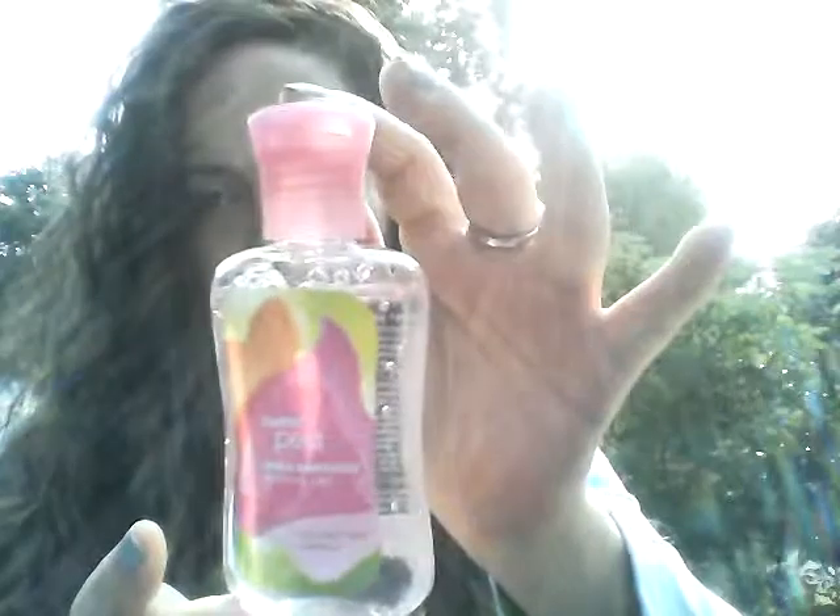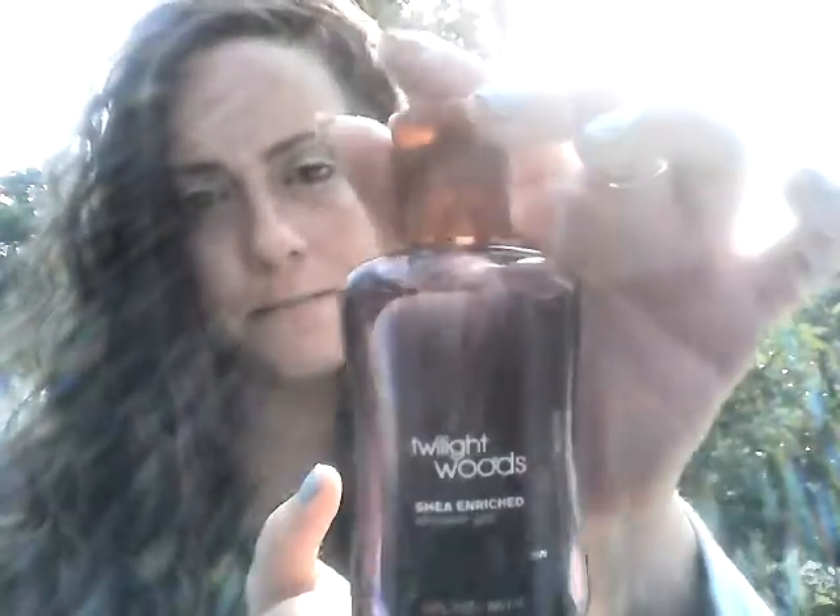The next one I got is Sweet Pea. The next one I got is Twilight Woods. The next one I got is Japanese Cherry Blossom. These smell amazing. And the last sample I got in this box is called Numi Hydrate and Shampoo Hydro Punch, and it looks like this.